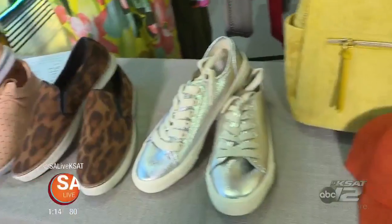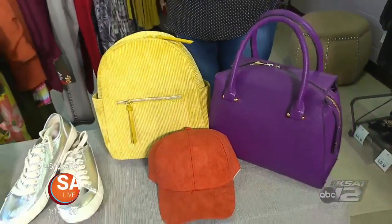With the fall season upon us, it's time to start transitioning that wardrobe for cooler weather. Elsa Fernandez from Eye Candy Boutique is here to show us just how to start doing that. These are just a few tips you can use with pieces you already have to get yourself ready.